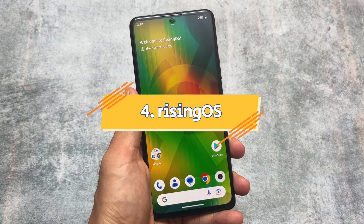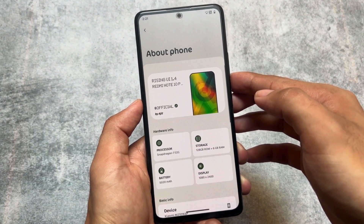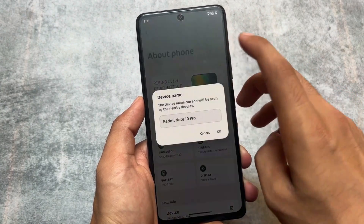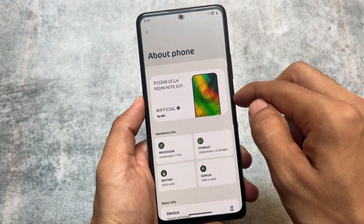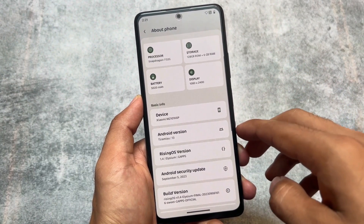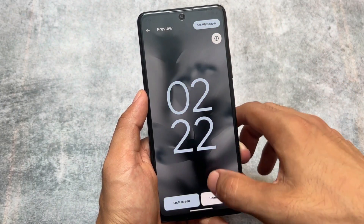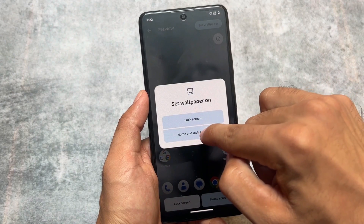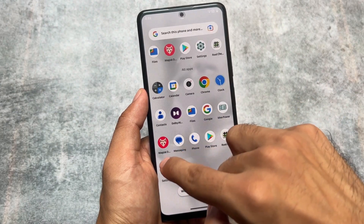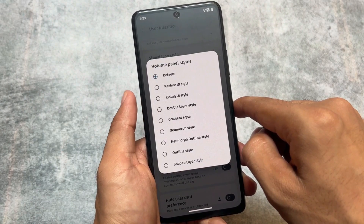Another one on our list is the famous Rising OS, previously known as Rise Droid, now available as Rising UI. This was one of the best because it brought unique features not available in other custom ROMs. While making this video, Rising UI 2.0 was released as a beta based on Android 14, which may not be as stable, but Android 13 is worth checking out.